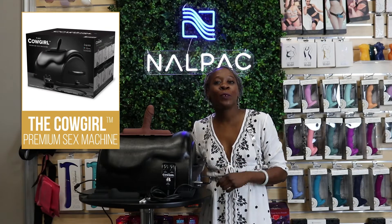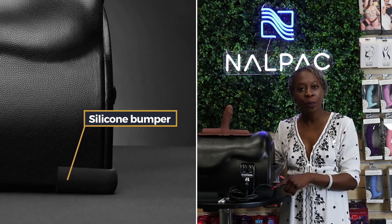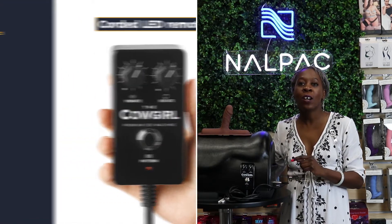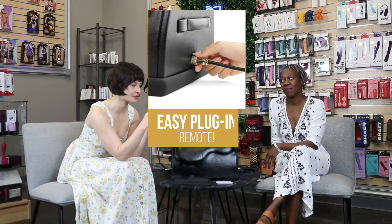This is the Cowgirl, a riding-style sex machine made for any body. It's a very powerful machine made of soft vegan leather, silicone bumpers, and comes with two attachments — one for internal play and another for external play. It has an LED remote and is also app compatible. The Cowgirl often comes up in conversation when people are asking about our most powerful toys, vibrators, and machines. It's a ride-on sex machine with interchangeable attachments and a really nice, easy-to-use plug-in remote control.